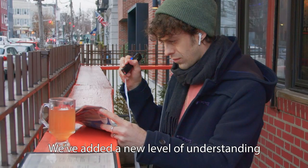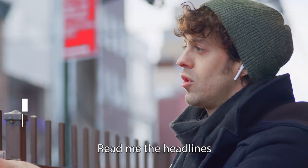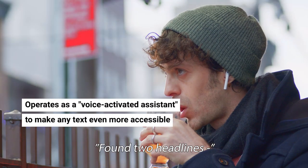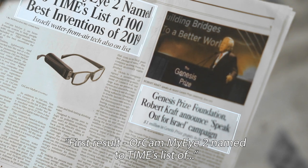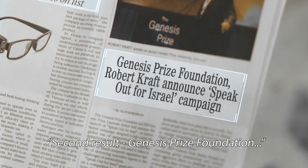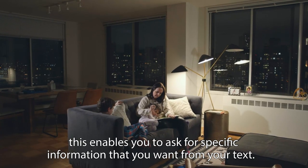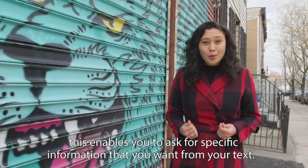And that's not all. We've added a new level of understanding which we call smart reading. Read me the headlines. Found two headlines. First result: OrCam MyEye named to Times list. Second result: Genesis Prize Foundation. Read me the second article. This enables you to ask for specific information that you want from your text.